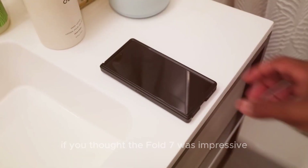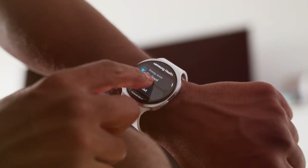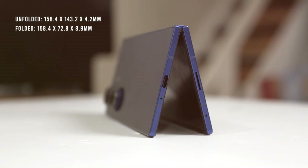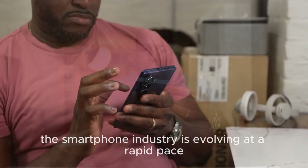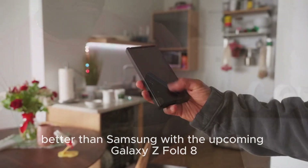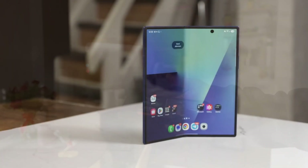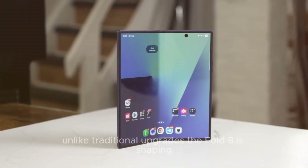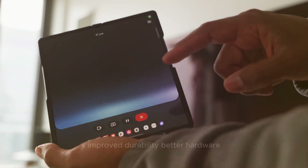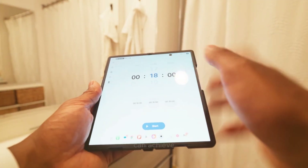If you thought the Fold 7 was impressive, wait until you see what Samsung has lined up for 2026. The foldable revolution has only just begun. The smartphone industry is evolving at a rapid pace, and with the upcoming Galaxy Z Fold 8 expected to launch in 2026, Samsung is preparing to take foldable technology to the next level. Unlike traditional upgrades, the Fold 8 is shaping up to be a game changer with multiple models, improved durability, better hardware, and features that push the limits of what a foldable smartphone can achieve.